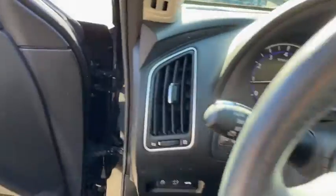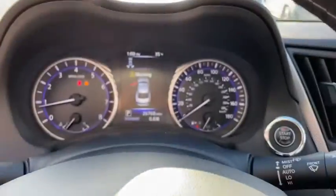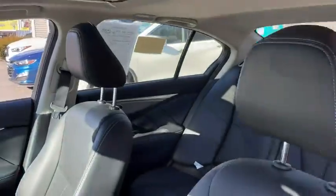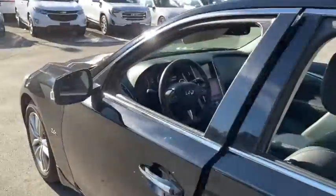The breathtaking performance of the Infiniti Q50 engine leaves nothing to be desired. The engine block is crafted out of aluminum alloy to help reduce weight and increase responsiveness, giving you incredible power and a truly thrilling drive.